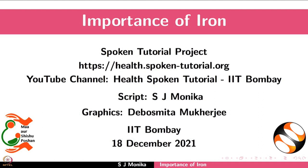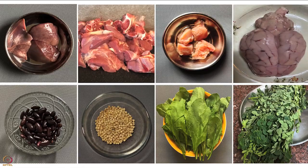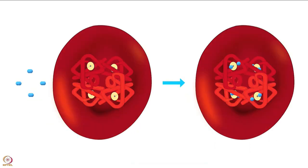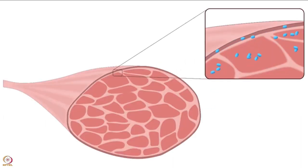Welcome to the spoken tutorial on the importance of iron. In this tutorial we will learn about the benefits of iron in our body, causes and symptoms of its deficiency, and food sources of iron. Iron is required for several vital functions in the body. It is a major component of hemoglobin and myoglobin. Hemoglobin is present in red blood cells and helps carry oxygen from the lungs to different parts of the body. Myoglobin transports and stores oxygen in muscle cells.